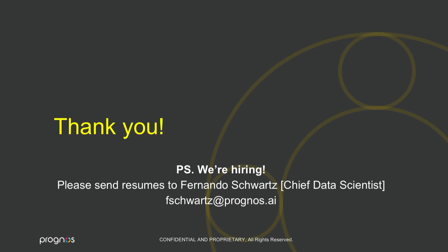That's the end of my talk. We are hiring — please send resumes. I'll be walking around, so if you have any questions, come up and talk to me.